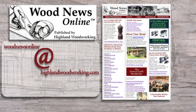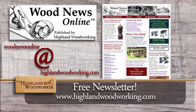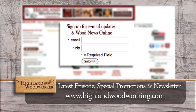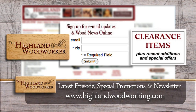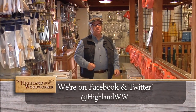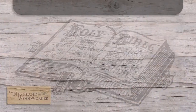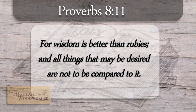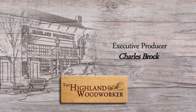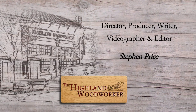Improve your woodworking experience — sign up for Wood News Online, a monthly newsletter showcasing the latest news, tips, and classes Highland Woodworking has to offer. By signing up you'll receive the latest episode of The Highland Woodworker, special store promotions, and Wood News Online delivered straight to your inbox. Sign up today. That's all the time we have for this episode — don't forget to like us on Facebook and follow us on Twitter. Until next time, I'm Charles Brock and I'm a Highland Woodworker.